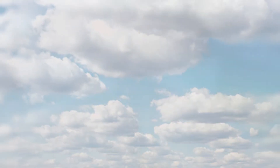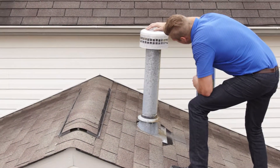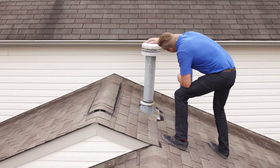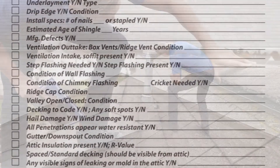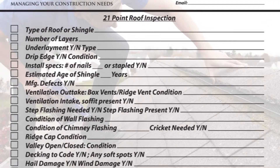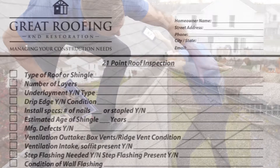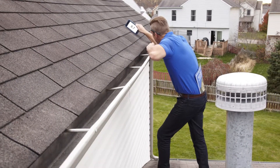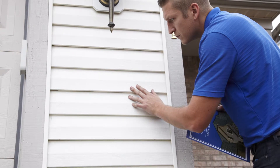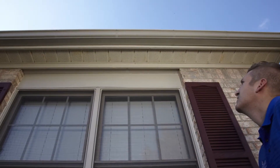Well, enough about us. By now, you are probably wondering what your project manager is doing on your roof. So let's talk about our inspection process. The process begins with our 21-point inspection, which is designed to examine every facet of your roofing system. Your project manager will further inspect your siding, windows, gutters, and all exterior portions of your home or property.